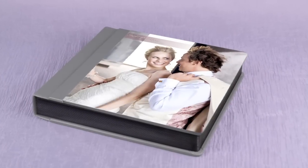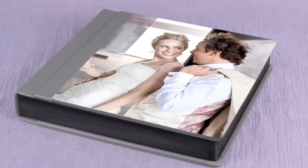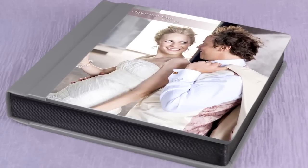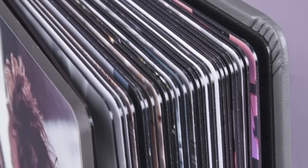The Exclusive Album is our award-winning, most popular wedding album and the perfect way to capture every moment of your special day. Every detail has been designed to provide you with a book you will treasure forever.